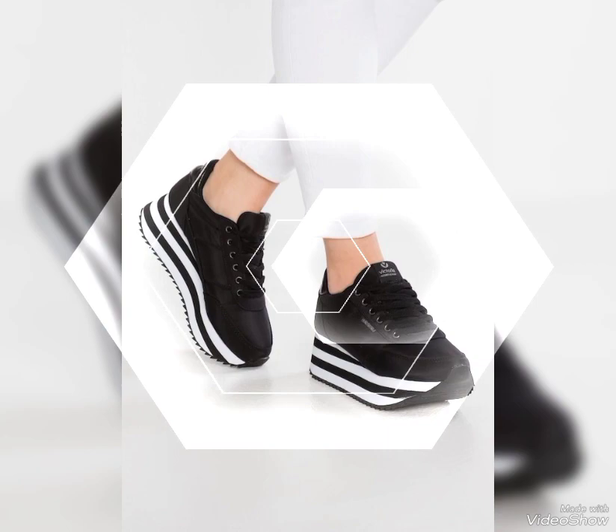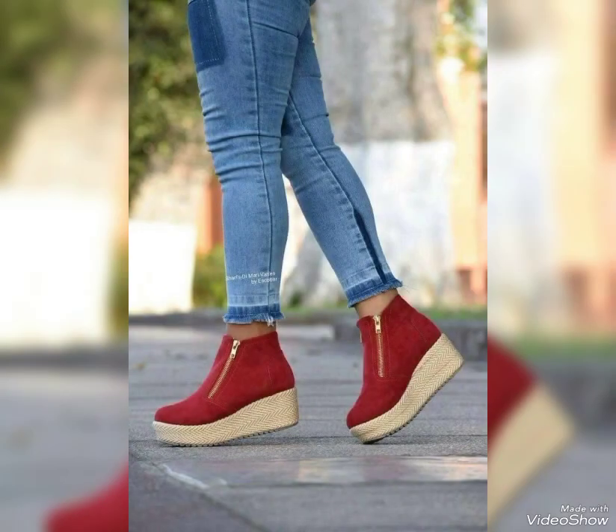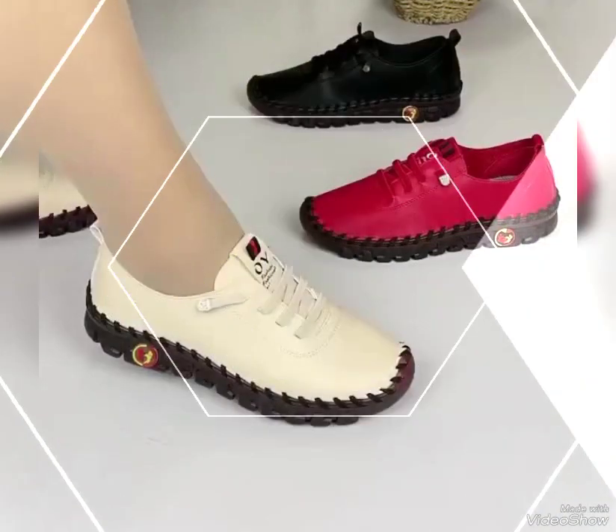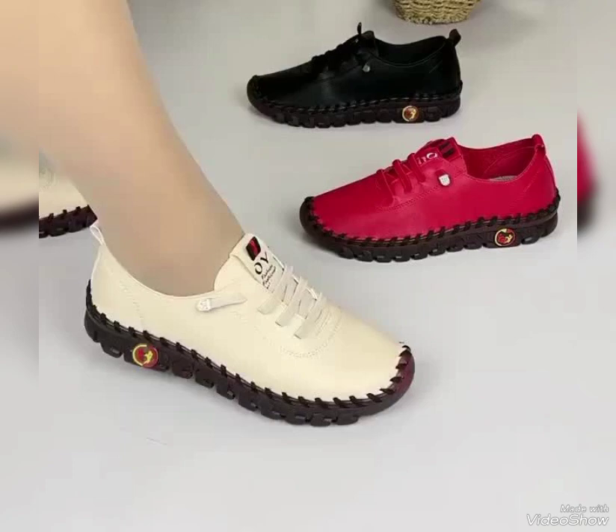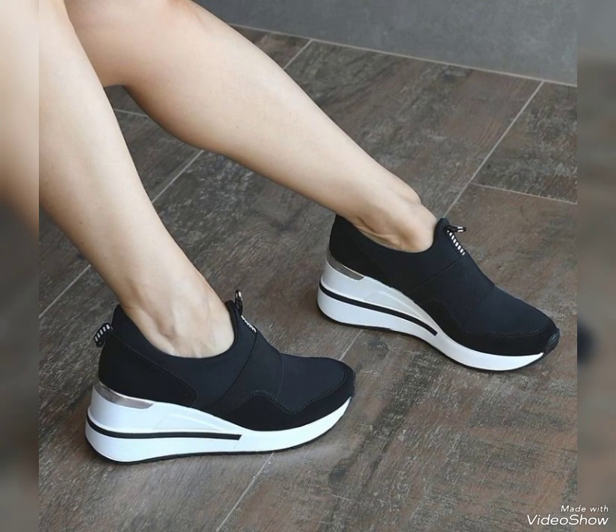Friends, I must suggest you to watch the video to the end for more designs and more collections. Dear viewers and lovely subscribers, if you are loving these and if you want to buy these leather thick sole shoes for office wear, then I will tell you the best website from where you can buy these online.